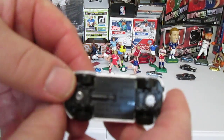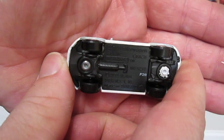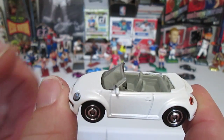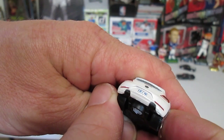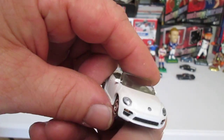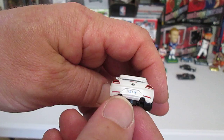Plastic bottom. Made in Thailand as we said. Painted taillights, logo, license plate. Headlights are painted too. A lot of detail — it's a really nice looking car.